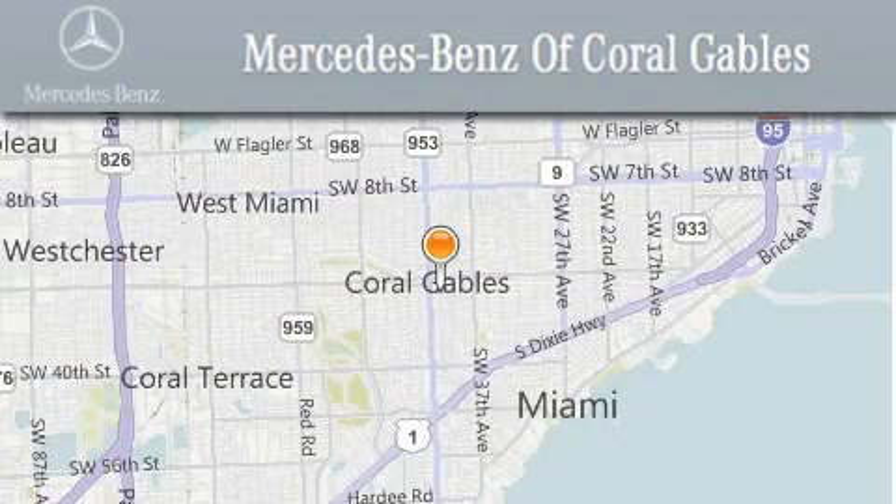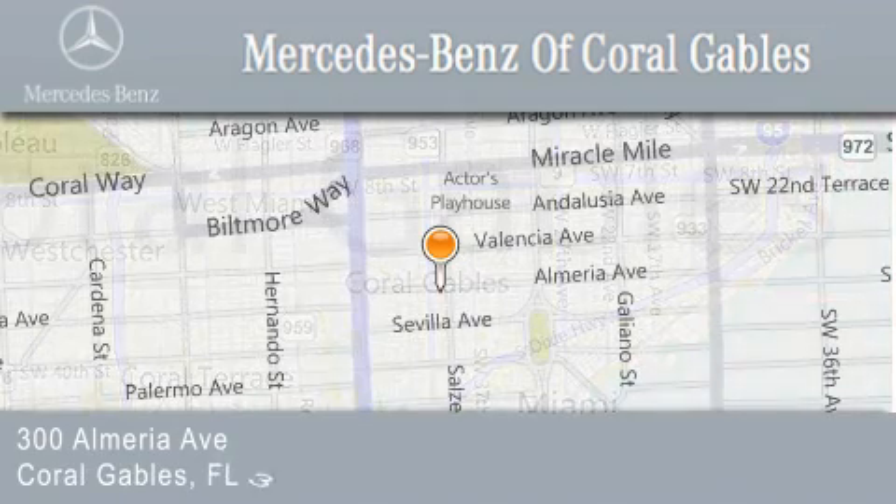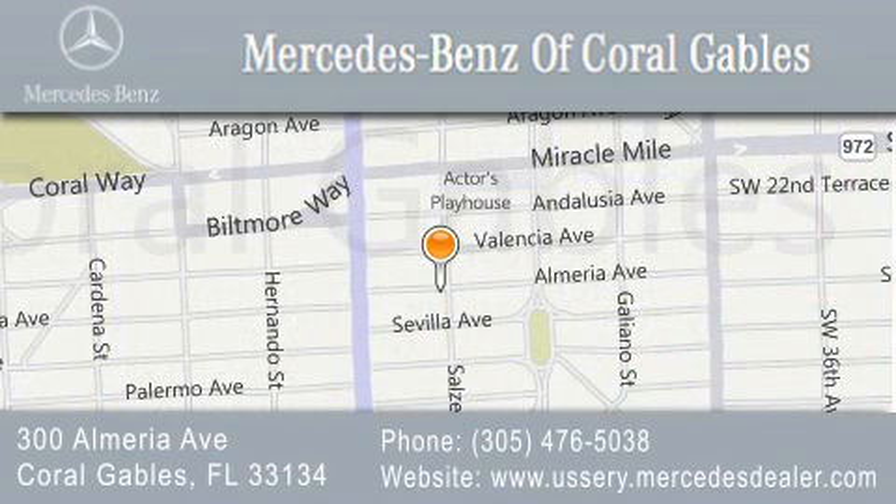Over 50 years of service to our clientele, helping them discover the Mercedes-Benz experience, one customer at a time. We are located at 300 Almeria Avenue in Coral Gables.